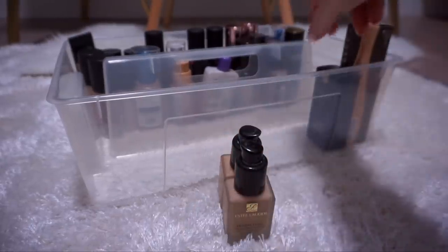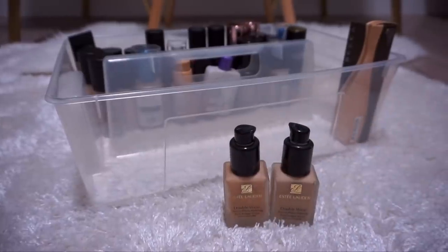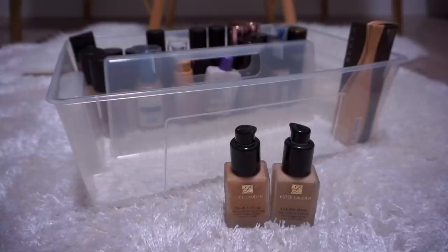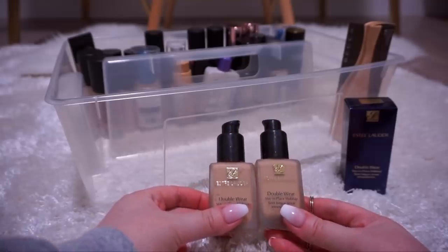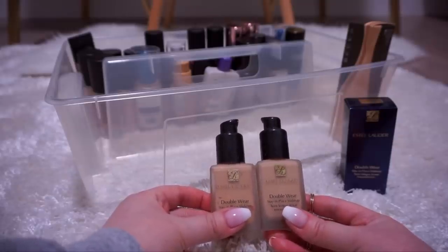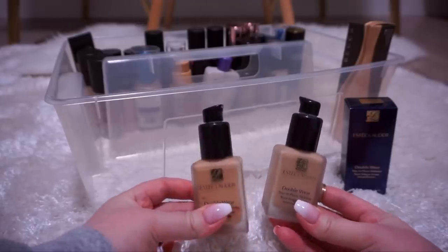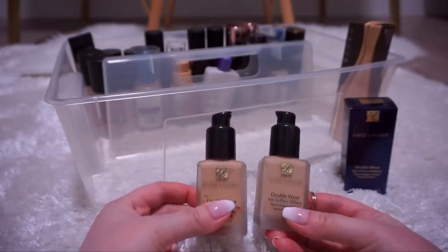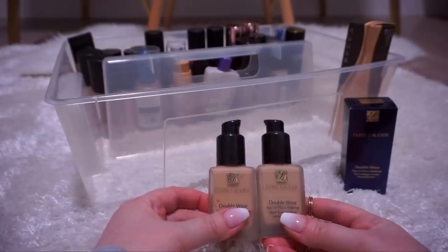Next up are my Estee Lauder Double Wear foundations and a backup — Sand and Rattan, plus a backup of Sand. They don't normally come with pumps; I got the pumps from MAC. I have been searching far and wide for a cruelty-free dupe for Double Wear, but nothing compares — nothing! If you guys have recommendations, please leave them in the comments. I would love to find a cruelty-free alternative not only for myself but for my professional makeup kit, because my clients absolutely love Double Wear. It looks beautiful on everybody and has saved me in so many situations. I'm not talking something slightly similar — I'm talking straight-up dupes in coverage, wear, and shade selection. I'm going to keep these.